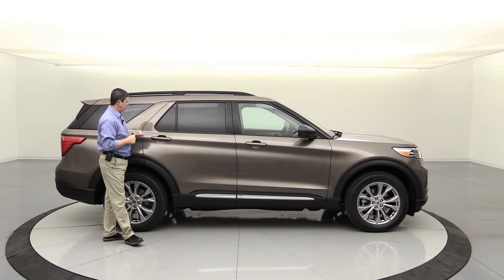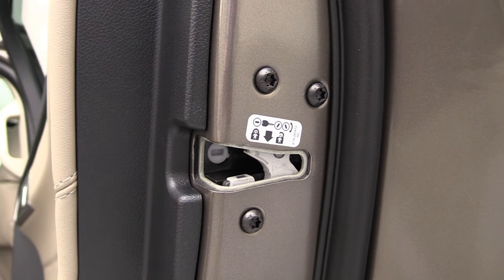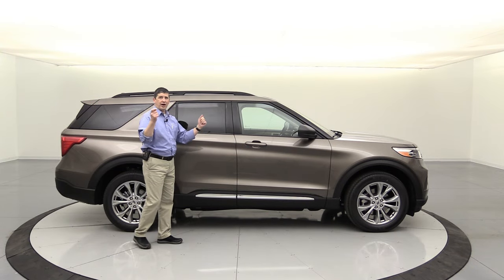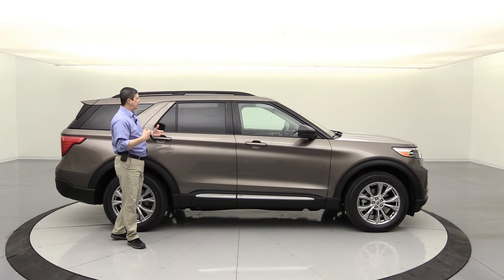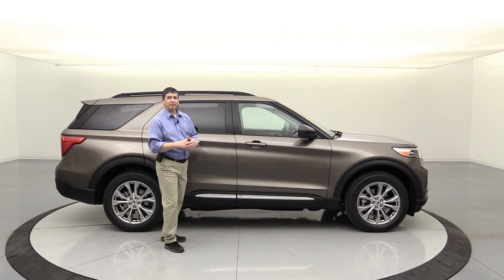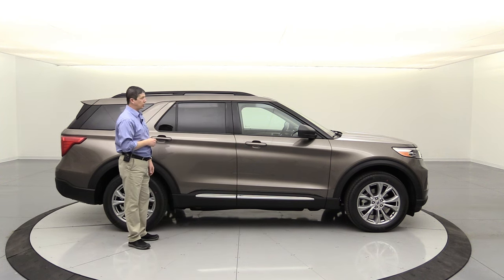The rear doors have child safety locks so kids can't open them from inside. Once you get rolling, the doors automatically lock. If you're stopped and talking to someone, those locks prevent kids from opening the doors and getting out.